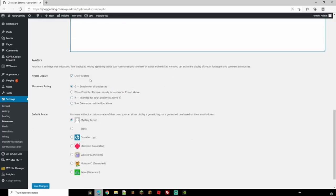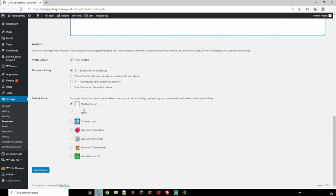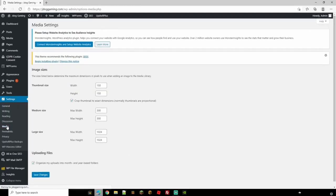You can choose whether logged-in users can show avatars, set a maximum rating — G, PG, R, or X — for what they're allowed to use as an avatar. I'd suggest keeping it on G so it's suitable for all audiences. If a user hasn't made their own avatar, you can choose a default like 'mystery person' or other logos. Once you're all done, hit Save.